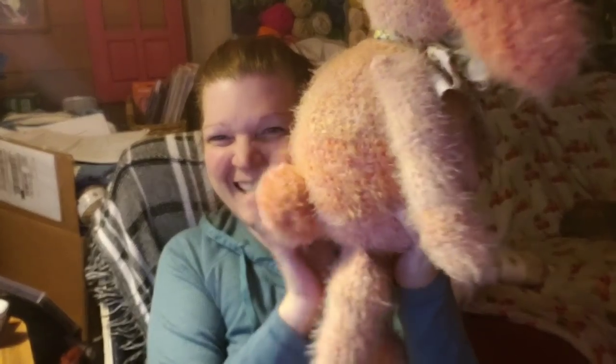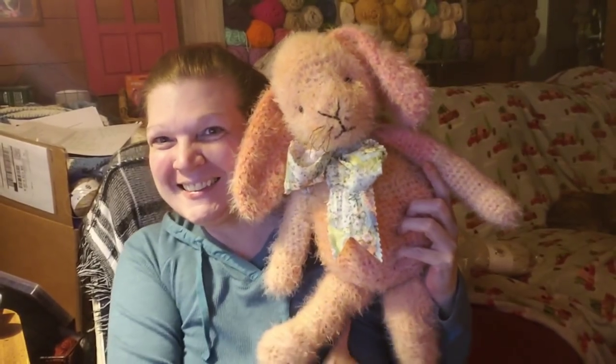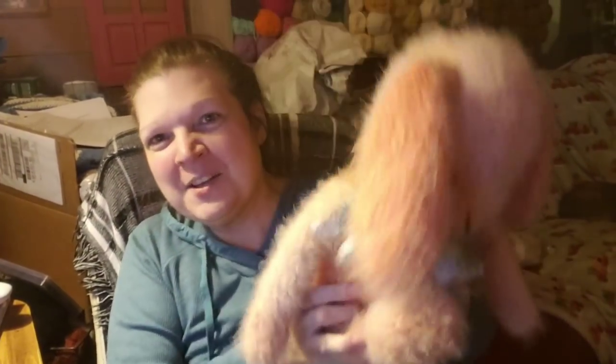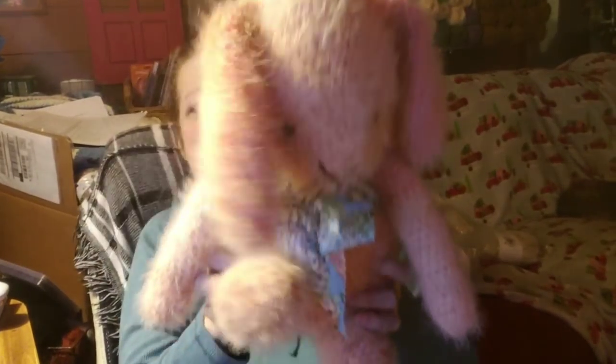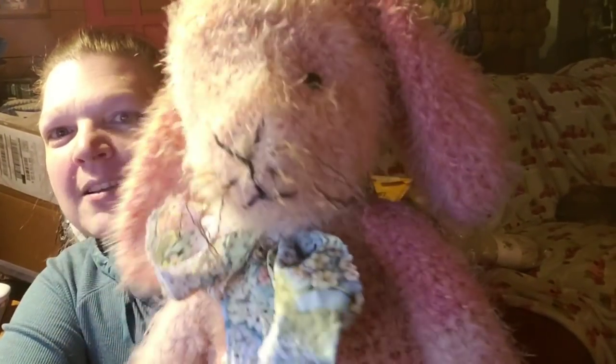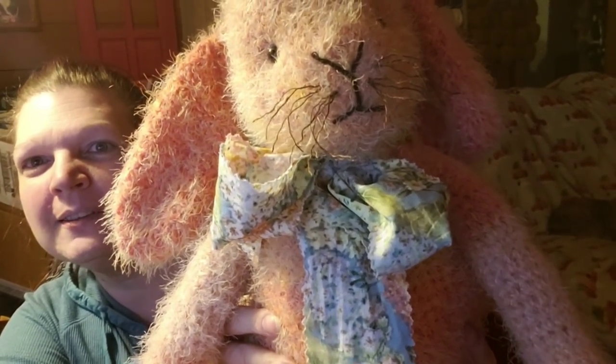My husband and I both created this together. I wound up deciding on a bunny. I'm going to start with the back — look at that tail! She is weighted to sit, her limbs are sewn on, not jointed. Her head's floppy but she sits nice if you position her. Her ears flop. She has a beautiful stitched face, sweet little whiskers, and that bow — my husband actually tied it on so pretty.